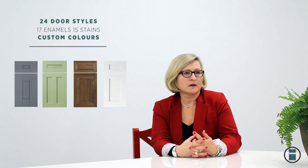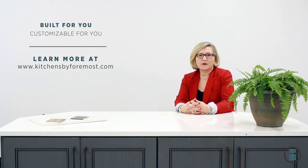We have 24 door styles, 17 enamel colors and 15 stain colors, and we also do custom colors. Our cabinetry is built specifically for you, for the customer, so we can customize as much or as little as we need to do.